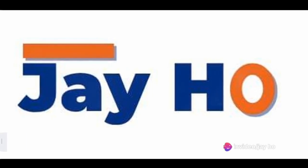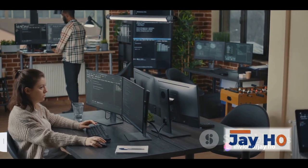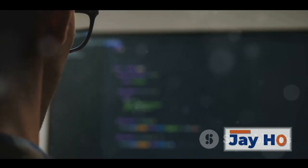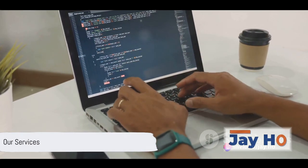Looking for comprehensive IT and software solutions? J-Ho Software Solutions is a vibrant startup offering robust software development and maintenance. J-Ho Software Solutions is here to cater to all your software needs. What can J-Ho Software Solutions do for you?